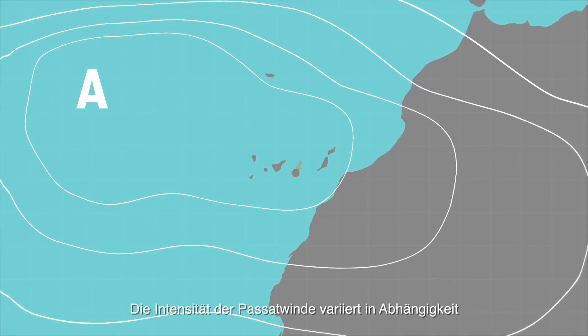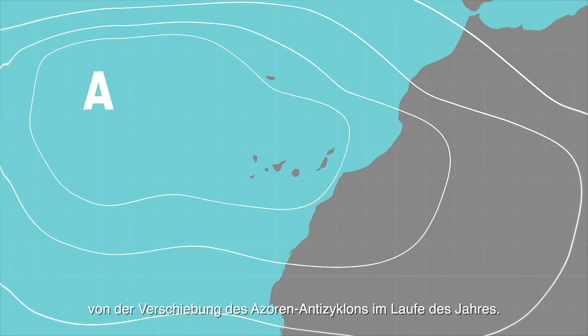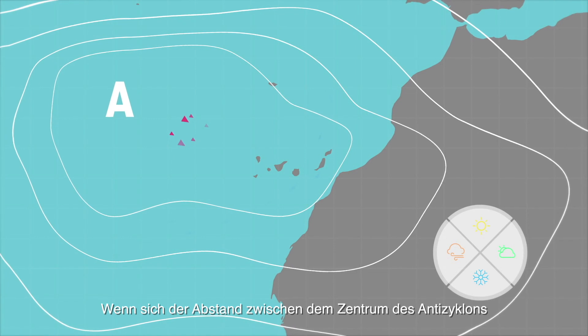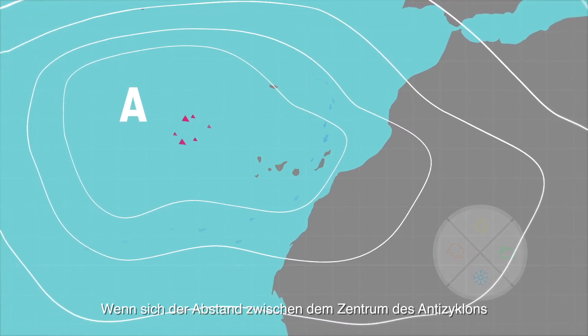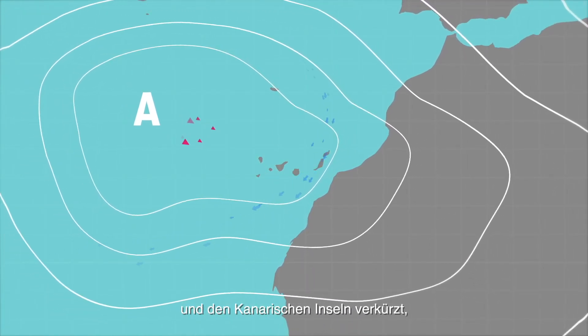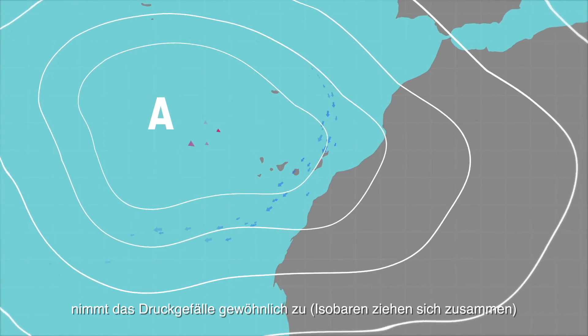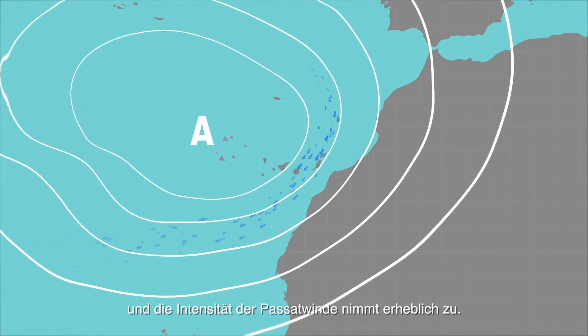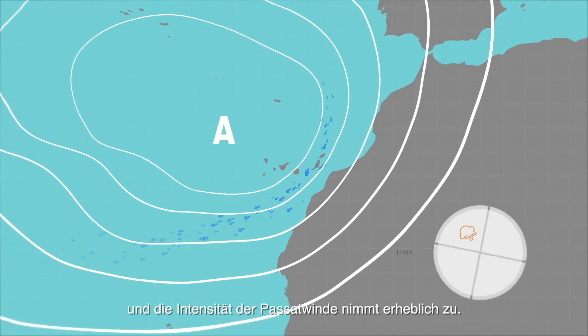The intensity of the trade winds varies in relation to the shift of the Azores anticyclone throughout the year. When the distance between the centre of the anticyclone and the Canary Islands is shortened, the pressure gradient usually increases with the isobars being closer together. So the intensity of the trade winds also increases considerably.